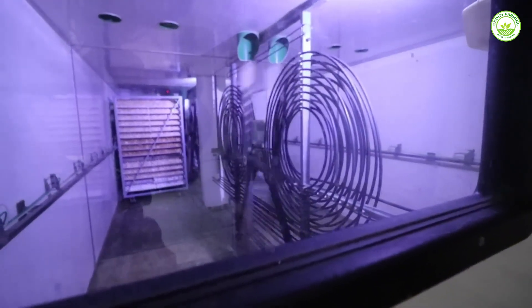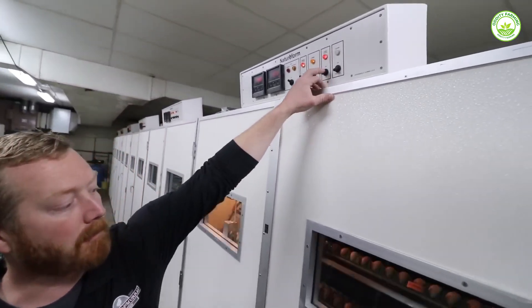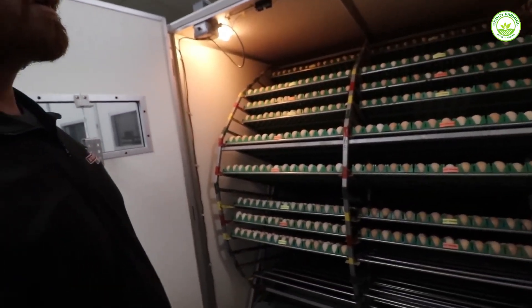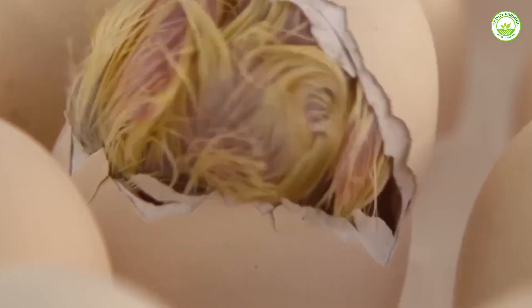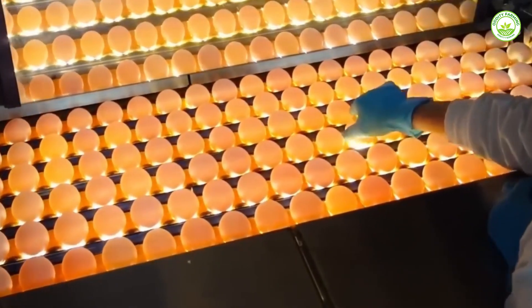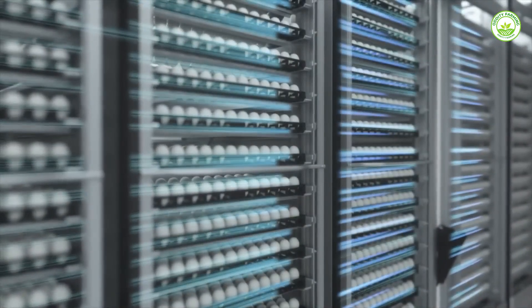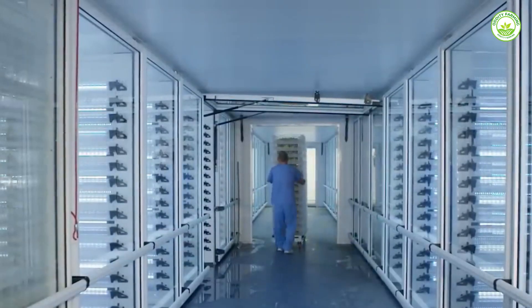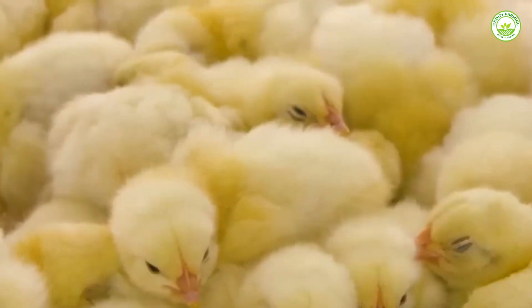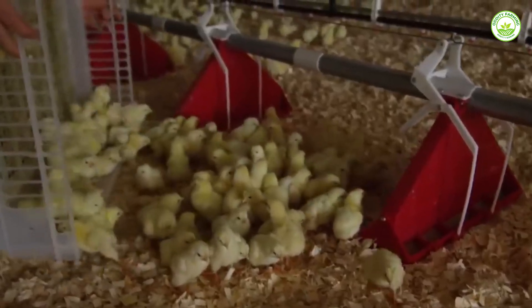One of the most impressive machines in the hatching process is the James Way Platinum 2.0 Incubator. This machine works like a high-tech mother hen — it keeps the temperature steady, controls humidity levels, and makes sure fresh air flows evenly inside. These three things are vital for chicks to grow healthy inside the eggs. It holds thousands of eggs at once and rotates them regularly, just like a hen would do in nature, but with perfect timing around the clock without any breaks. Farmers rely on this machine because it boosts the number of successful hatches, meaning more healthy chicks and fewer losses.